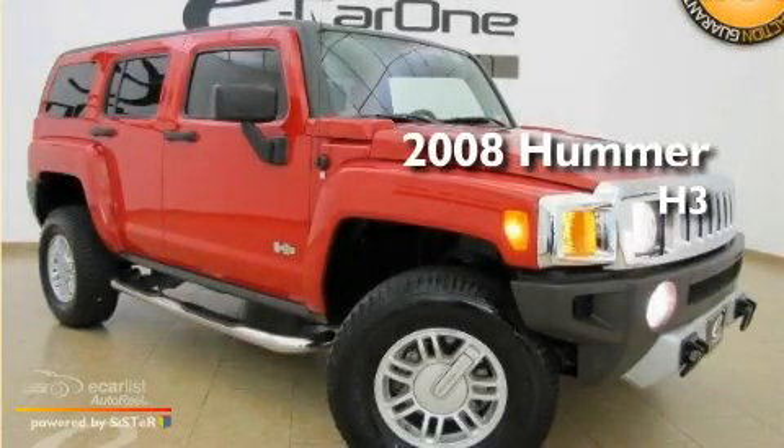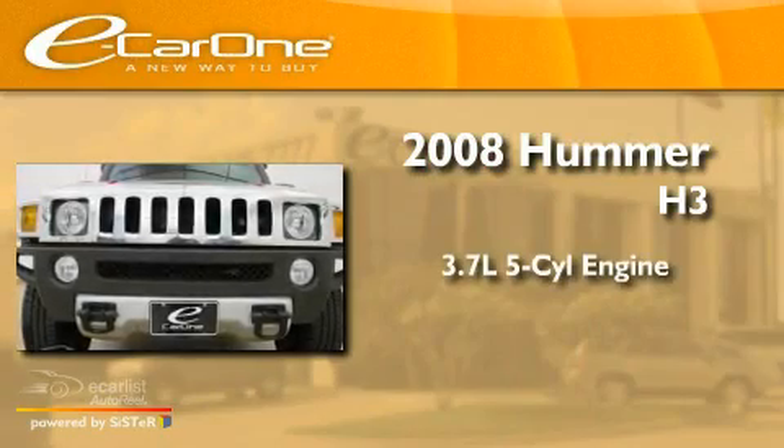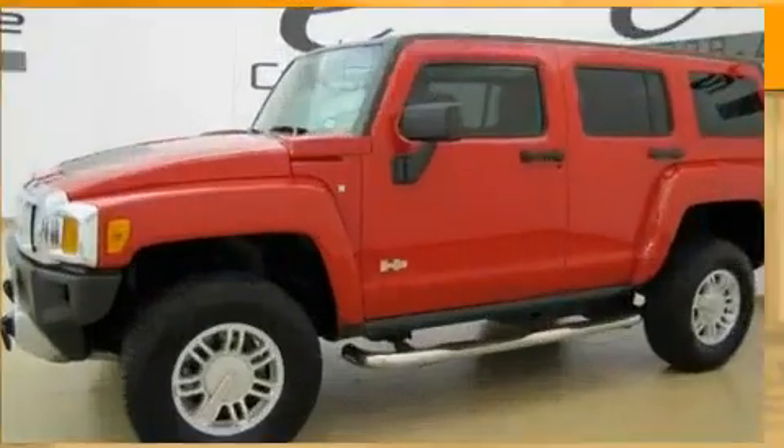This is a 2008 Hummer H3. It features a 3.7-liter, five-cylinder engine, an automatic transmission, and four-wheel drive.